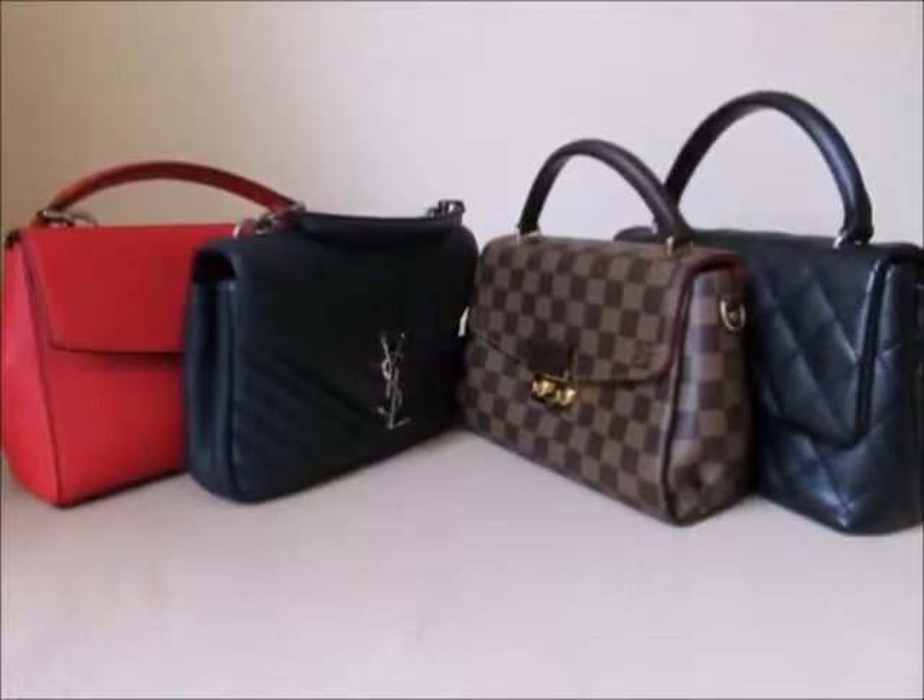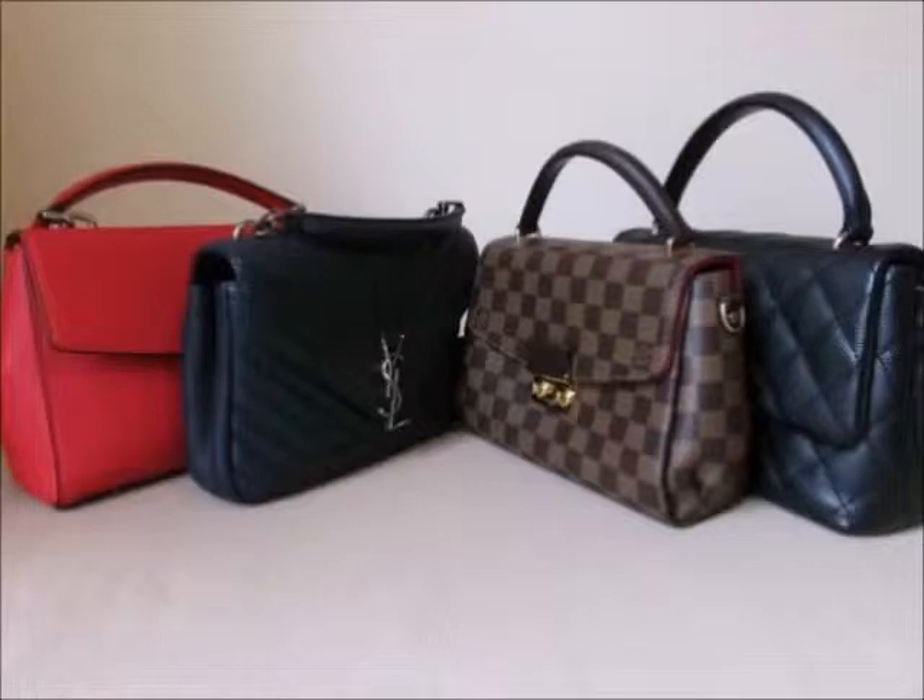Hello everyone and welcome to my channel. If you've never been here before, I welcome you. My name is Jamie and I do reviews on some of the bags that I own and also some unboxings on new items into my collection. If you've already been to my channel, I welcome you back.